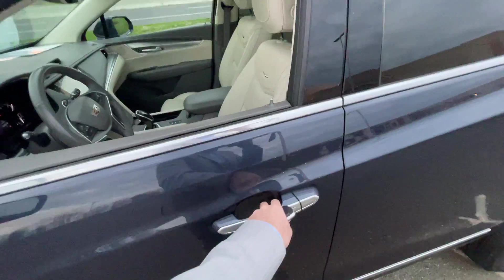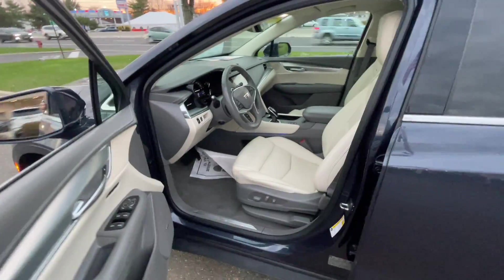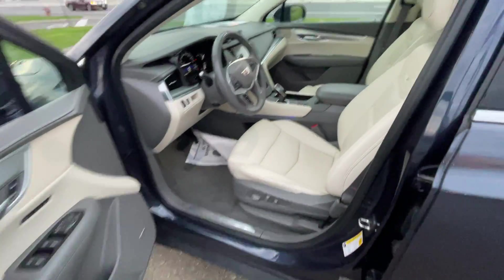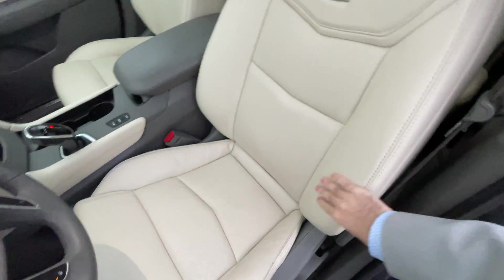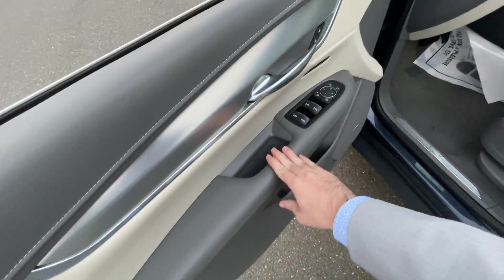Let's take a step inside. Here's the Cirrus interior I was mentioning earlier. It's a very, very light tan, almost white, with gray accents, which is very nice.